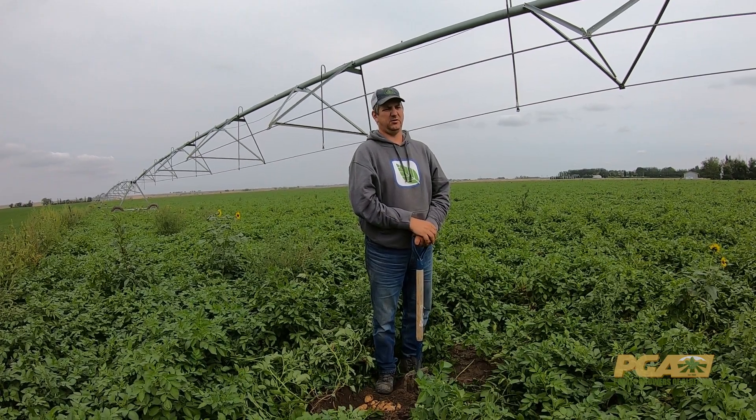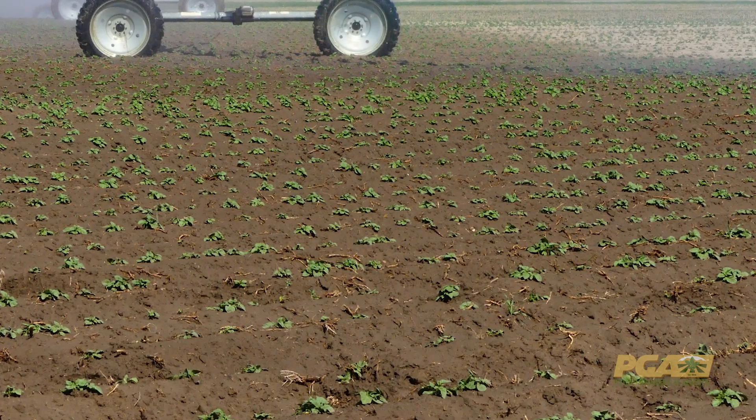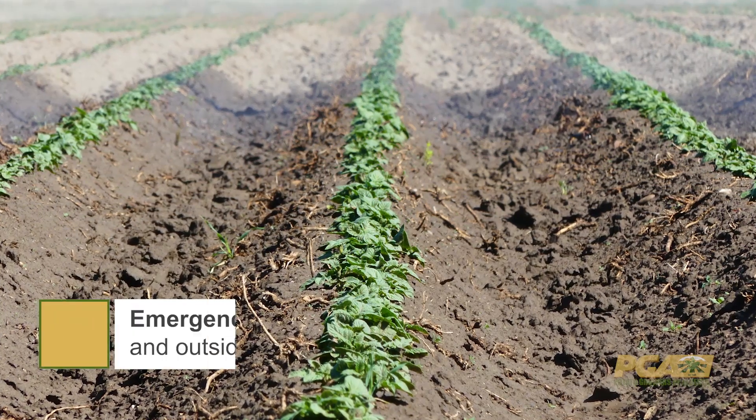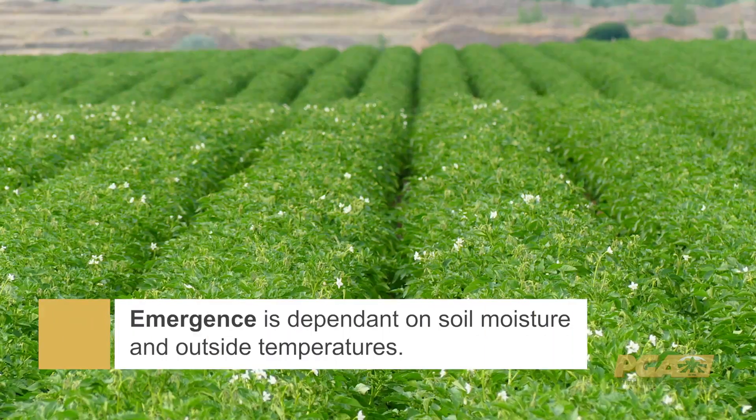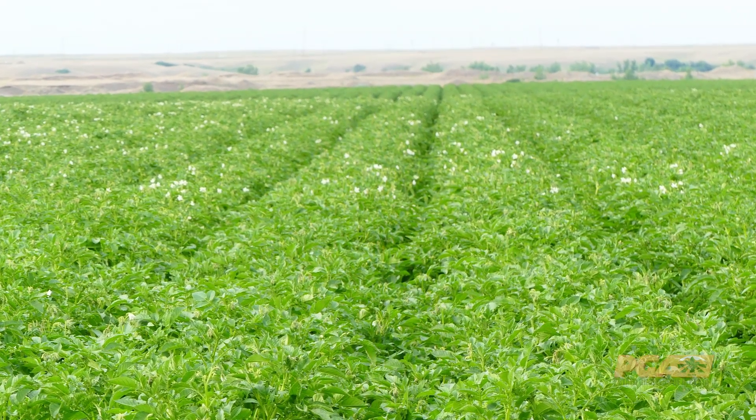We want the potatoes to be planted in ground that's warmer than 10 degrees Celsius and there needs to be moisture. Then when the crop comes up throughout the growing season, we don't like cycles of extreme heat and extreme cold, especially not close together.